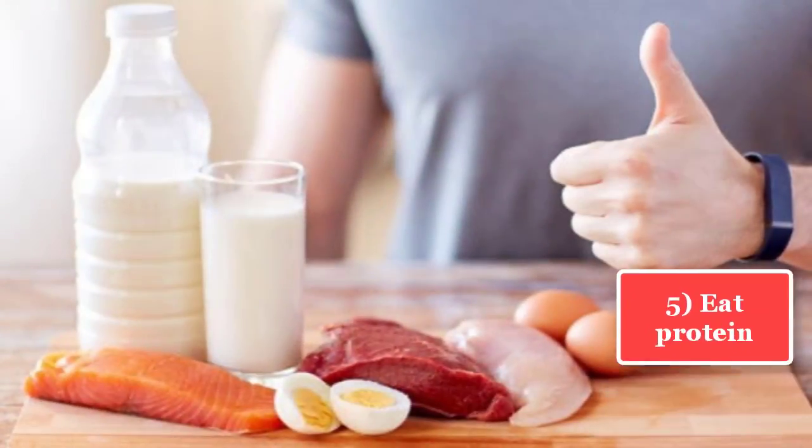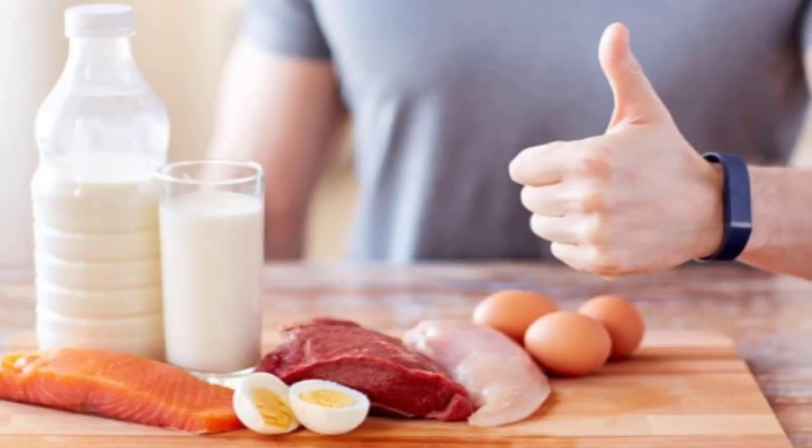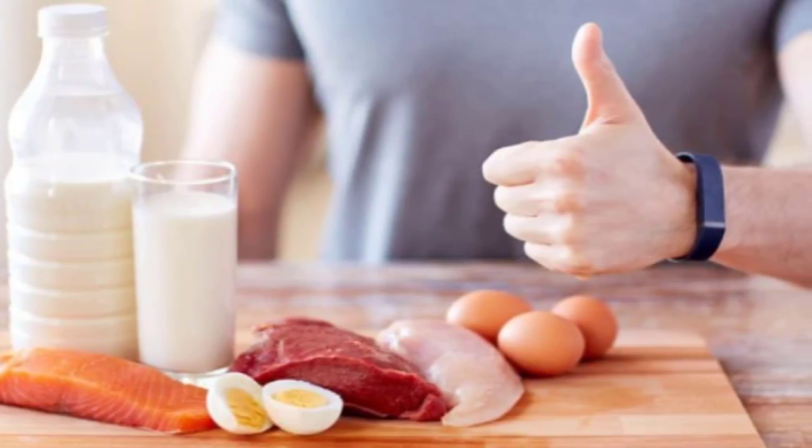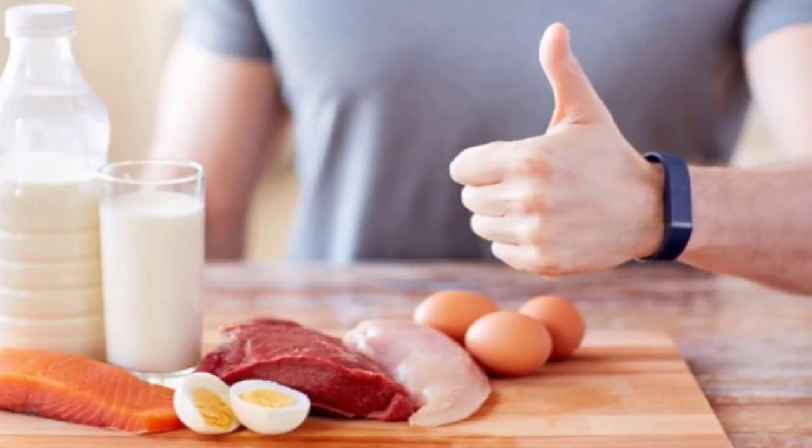Tip 5: Eat protein. Protein is essential for the health of the muscles. Make sure you never skip on good sources of protein such as eggs, dairy products, chicken, and pulses.